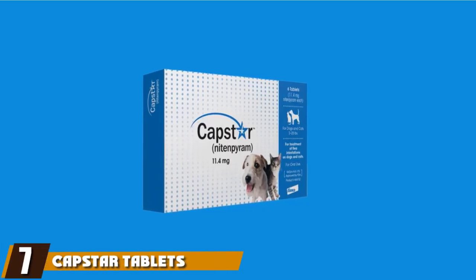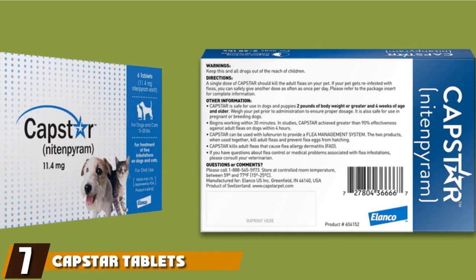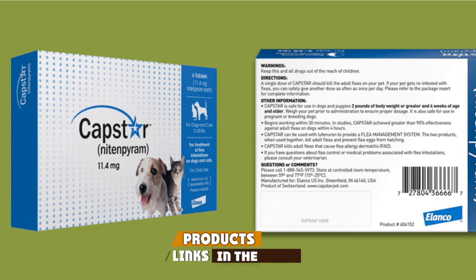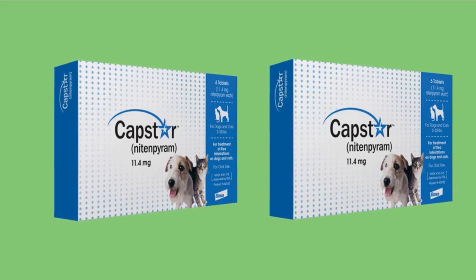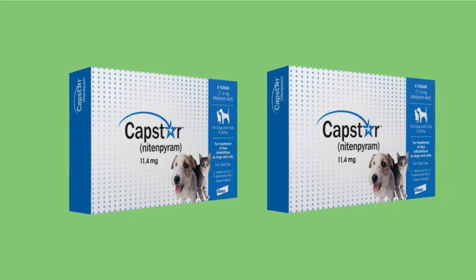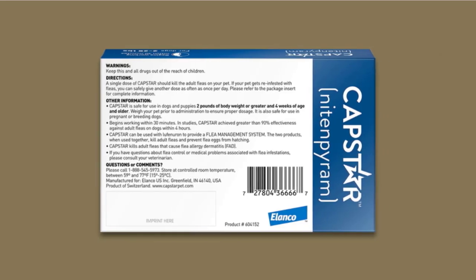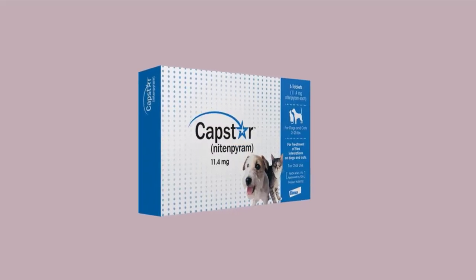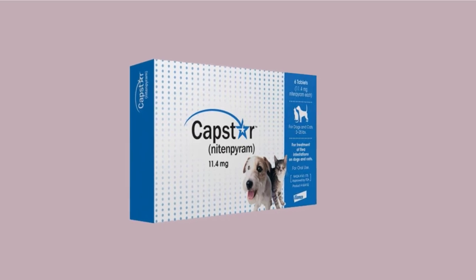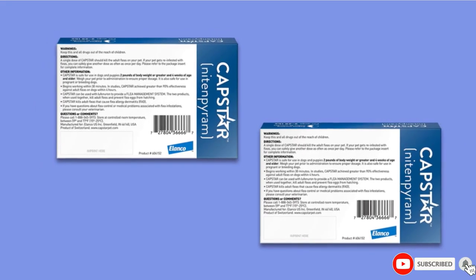Moving on to number seven, we have Capstar Tablets Flea Treatment for Dogs. When time is of the essence and your dog simply cannot stand another moment covered in fleas, Capstar Tablets are ideal. These oral tablets start working within 30 minutes and are safe enough to be taken every day until the fleas are gone. The safety of this product extends to young puppies and even nursing mothers, making ridding your dog of fleas stress-free. If your dog is comfortable with pills, this is a great treatment option.